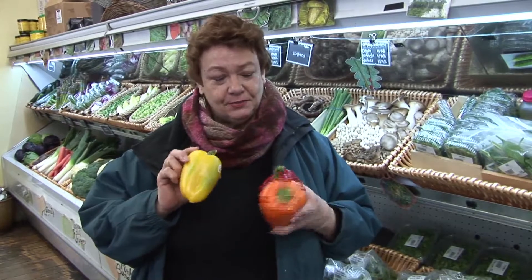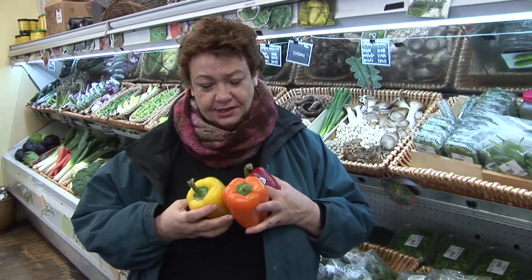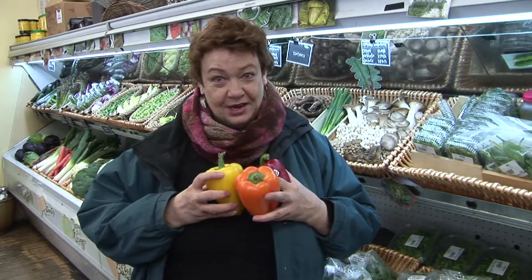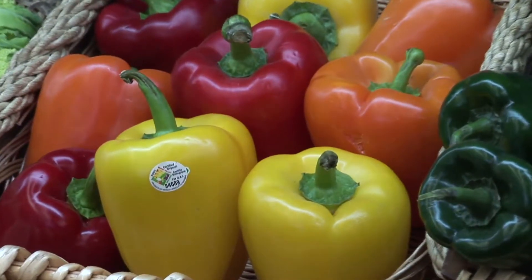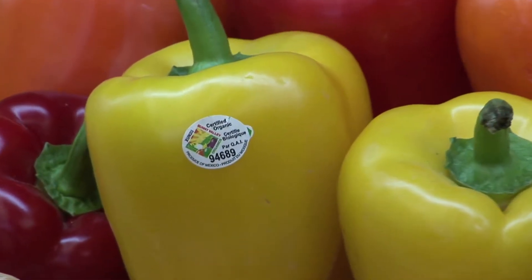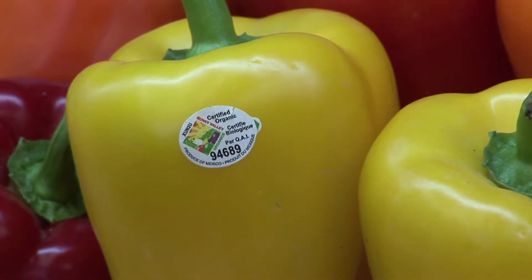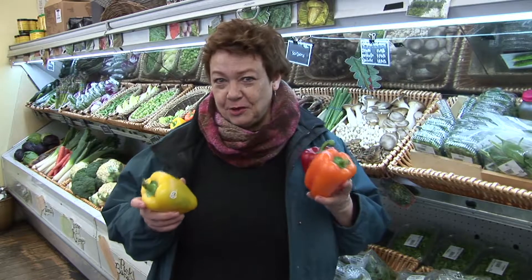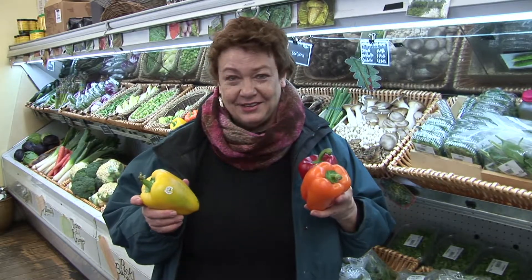One thing I'd like to put people onto is reading stickers. Here's some gorgeous, thin-skinned bell peppers, and it's really important for them to be organic if you can. But how do you know they're really organic? You would look for a sticker. The sequence on the sticker begins with 9 for organic produce, 4 for conventional produce, and 6 for GMO produce.